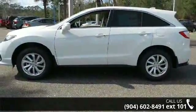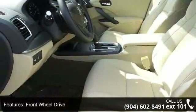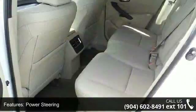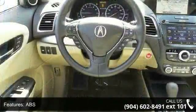Some of the top features included with this vehicle are front-wheel drive, power steering, ABS, four-wheel disc brakes, brake assist, aluminum wheels, rear defrost, privacy glass, rear spoiler, and remote trunk release.